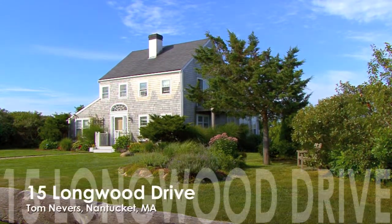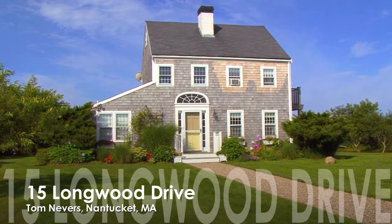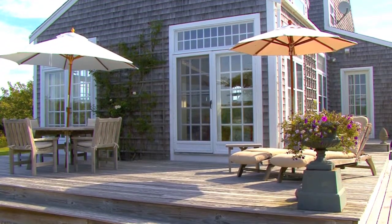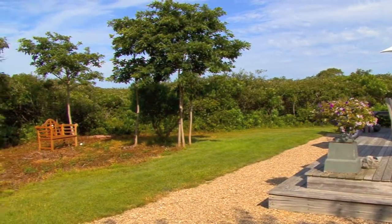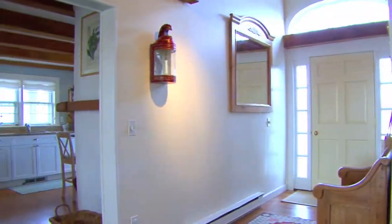Located on Nantucket's southeast shore in the desirable Tom Nevers area, 15 Longwood Drive is a spacious, private property designed with style. This lovely three-bedroom, two-bath home is meticulously maintained.